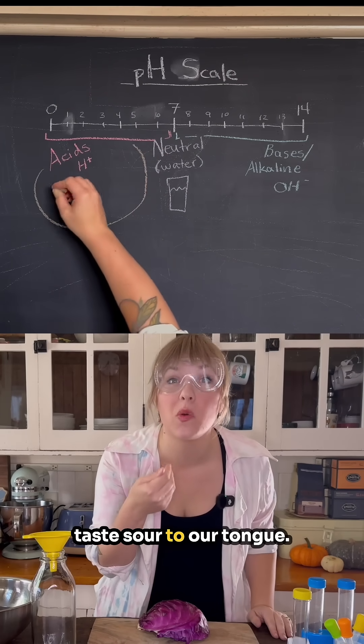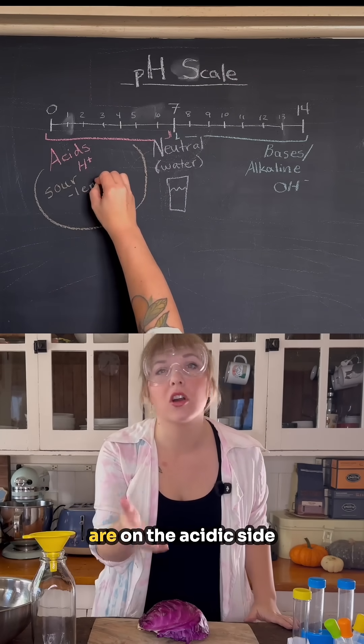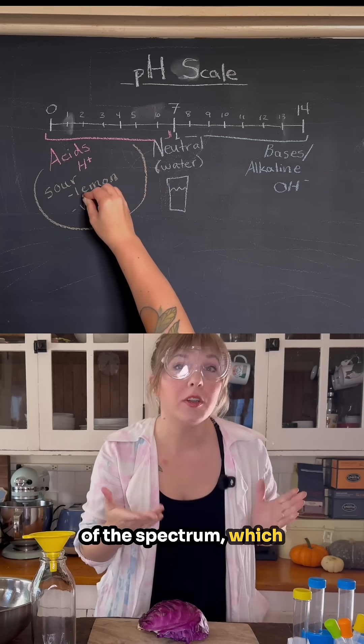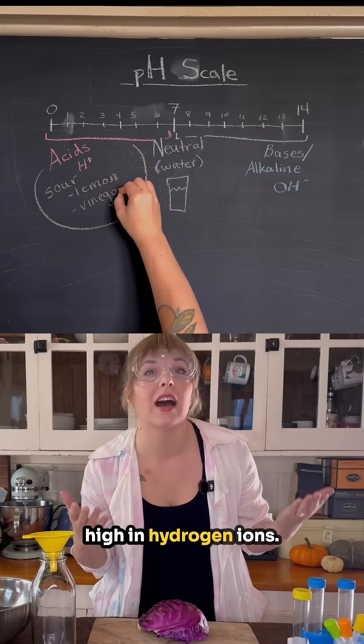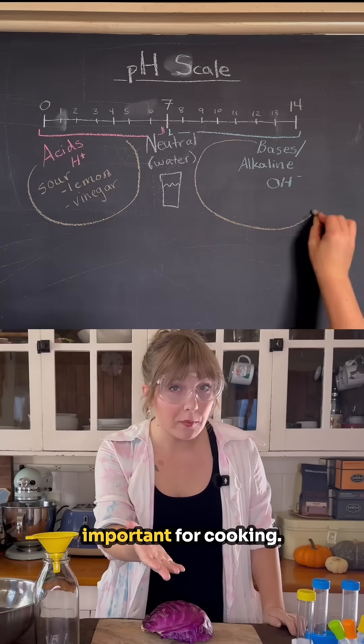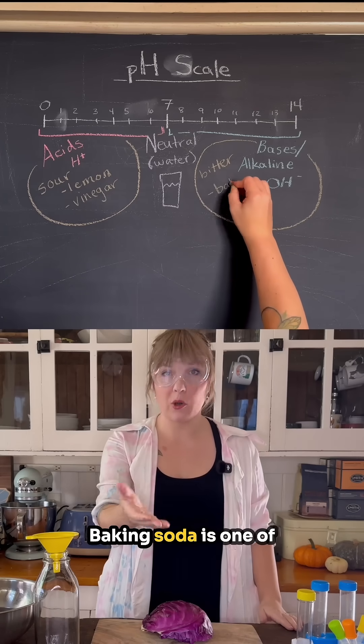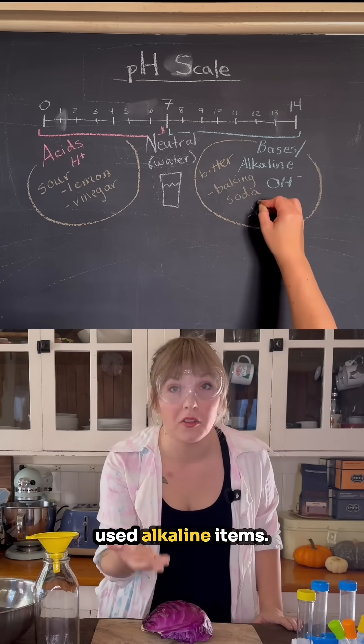Acids are things that taste sour to our tongue. Things like lemon juice, vinegar, and even milk are on the acidic side of the spectrum, which means that they are high in hydrogen ions. And on the other side of the spectrum, we have alkaline items, which are also important for cooking. Alkaline things taste bitter on our tongue, and baking soda is one of the most commonly used alkaline items.